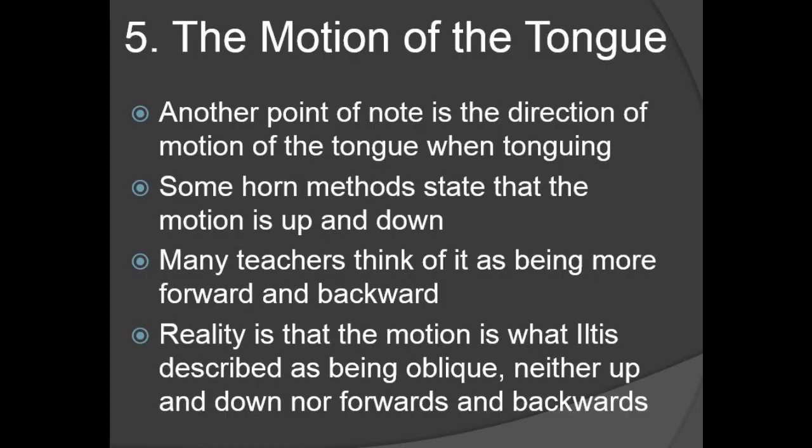For point five, we just talked about the motion of the tongue. Some horn methods state that the motion of the tongue is up and down — Farkas does especially. Other teachers think of it as more forward and backward. But actually the reality is that the motion is what Iltis described as oblique — it's neither up-and-down nor forwards-and-backwards. It's kind of a 45-degree angle motion that you can see easily in the videos. There are people out there with a lot of tonguing problems trying to do things that are impossible, so it's good to see the actual motion.